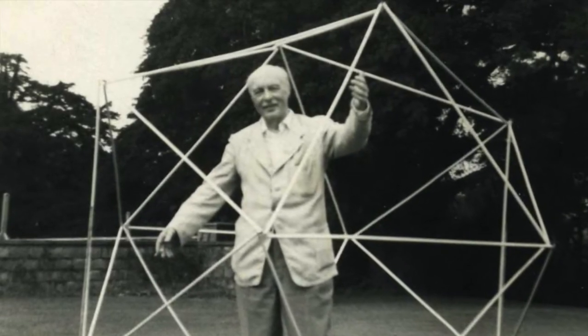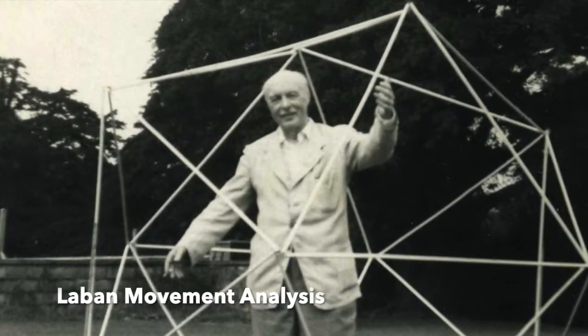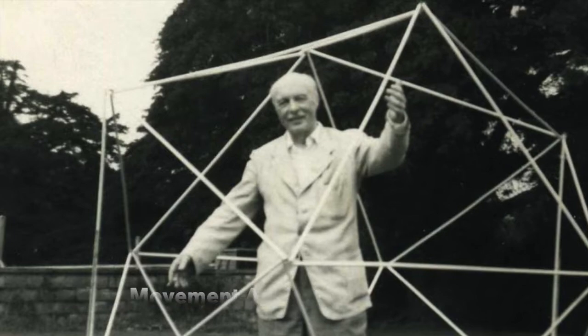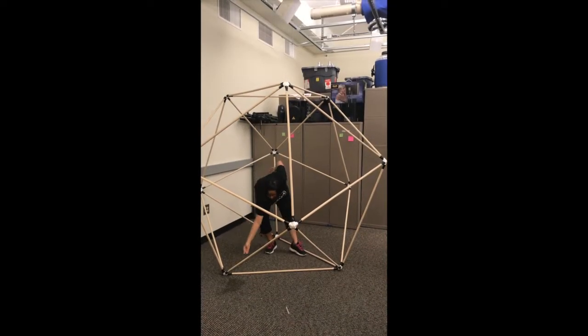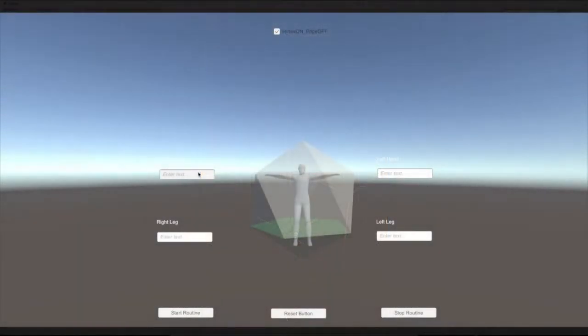We are also currently incorporating features from another movement theory, Laban Movement Analysis, as a way of better understanding gestures in terms of their spatial qualities. We are exploring Laban's theory of spatial geometry in both physical and virtual space in order to characterize and generate gestures according to their spatial orientations.